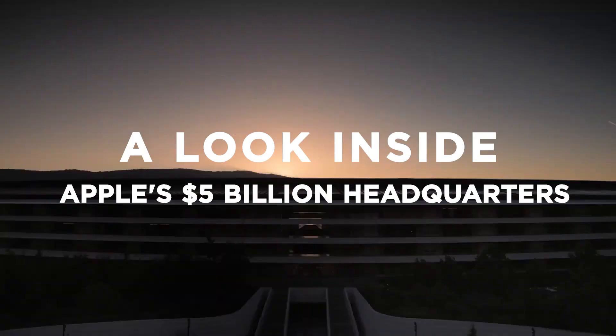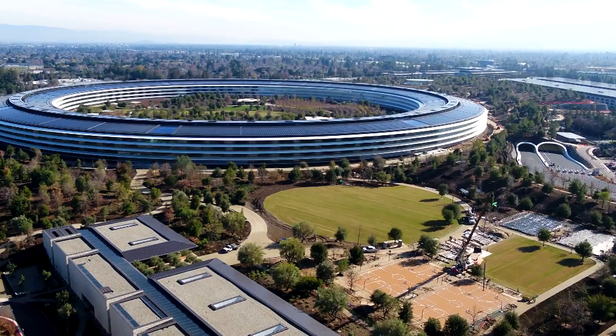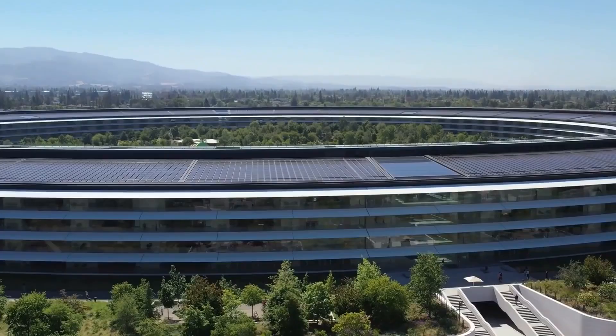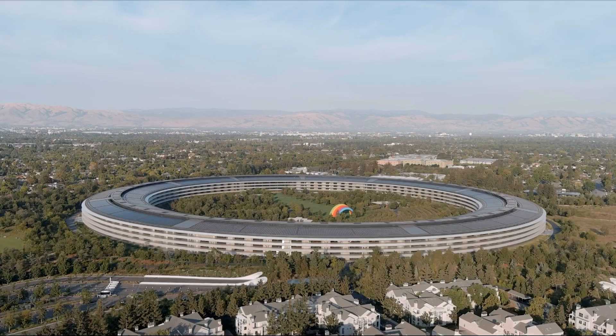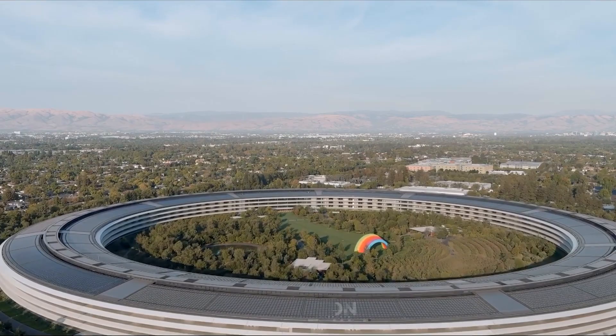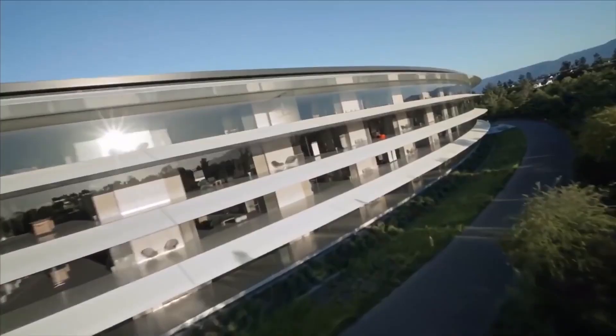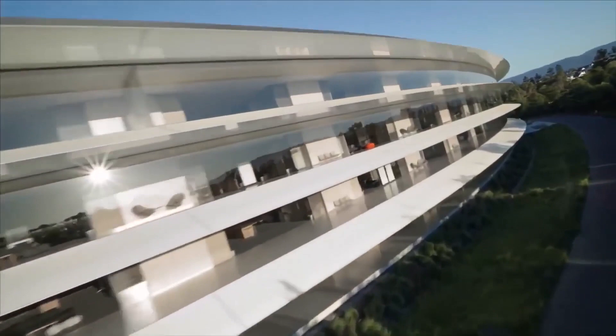A look inside Apple's $5 billion headquarters. It may seem like a UFO or some recently discovered Martian settlement, but it is in fact a campus entirely dedicated to Apple. It's known as Apple Park, the spaceship, or the ring, and cost an eye-watering $5 billion to complete in 2017.